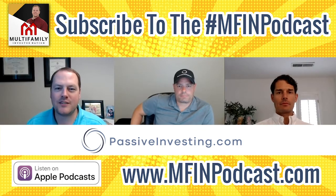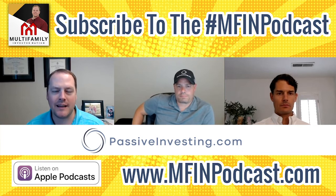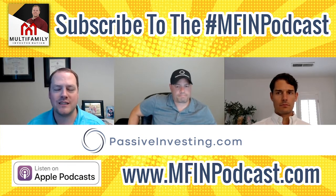Welcome to the Multifamily Investor Nation podcast. I'm your host Dan Hanford, and this podcast is sponsored by CoStar and RealPage IMS. If you're interested in an investor portal, IMS is a great option — we've been migrating over to that. We've also been using CoStar software for quite some time, because it's a great benefit on the acquisition side of things.